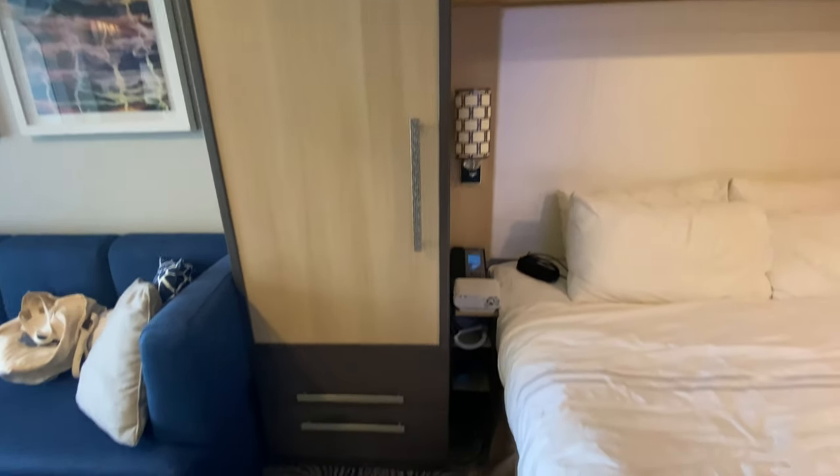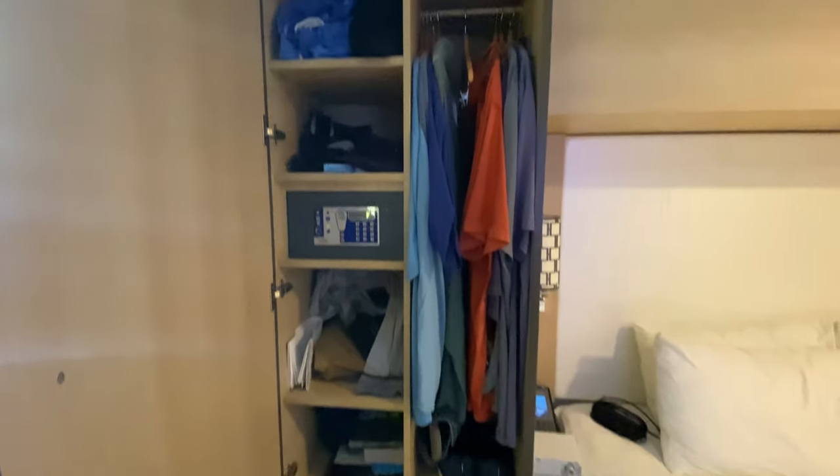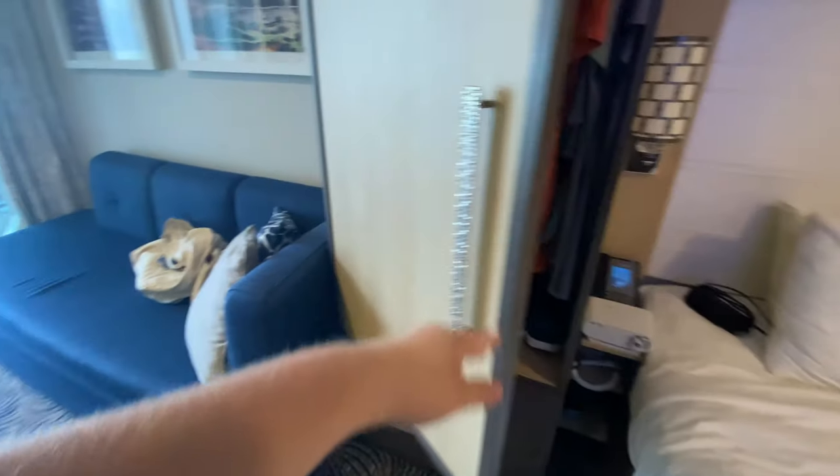The closet on the other side of the bed is more of a shelving style closet, so my husband took this side with drawers on the bottom. We always store our suitcases under the bed.